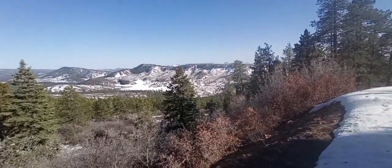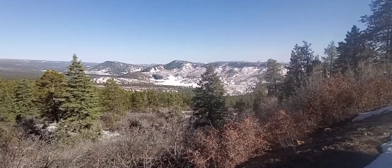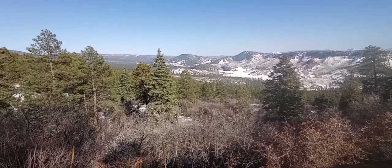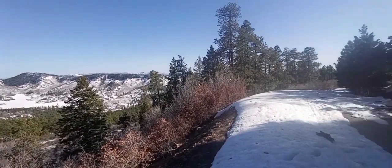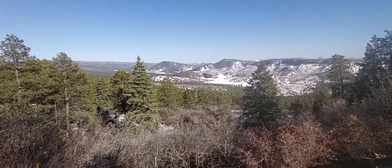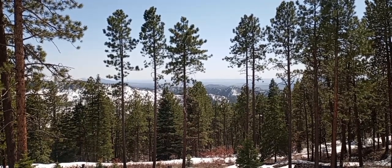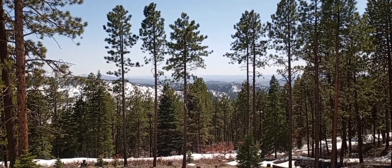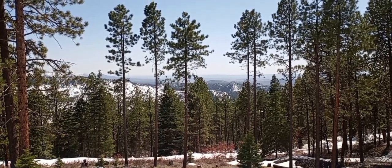I like to call this inspiration rejuvenation lookout. A lot of good ideas have hatched here. So from my place to yours — stay vigilant, keep prepping, and have a beautiful day. Thanks a lot for watching.